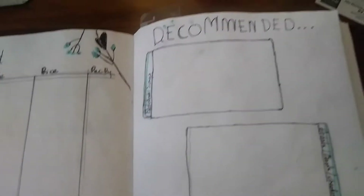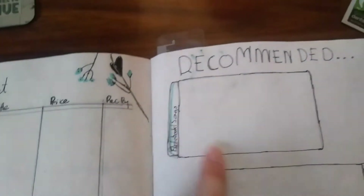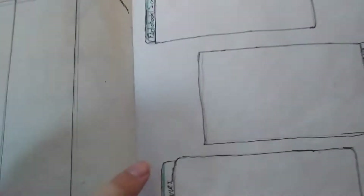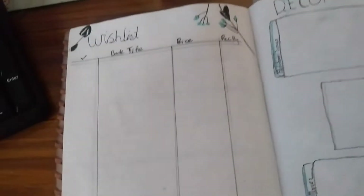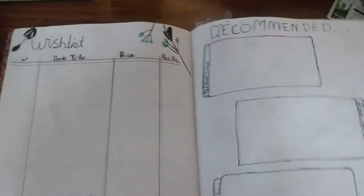Then I also have another page that she did where I just put recommended, and that has audio books and songs, artists, bands, and other stuff, and then TV shows and movies. I really, really like these two pages. It's just simple and I can replicate the thing on other pages if I need to.